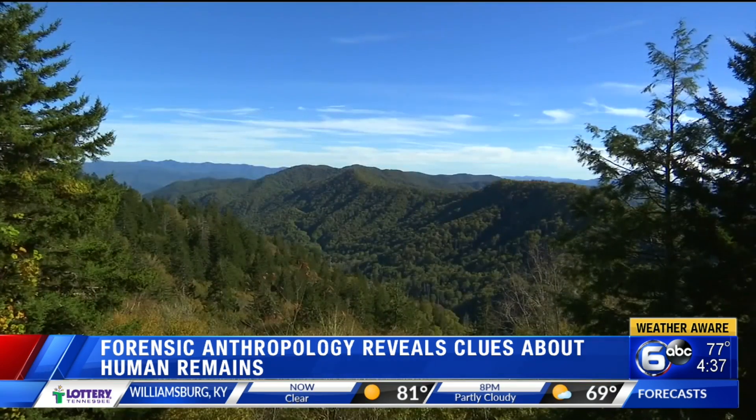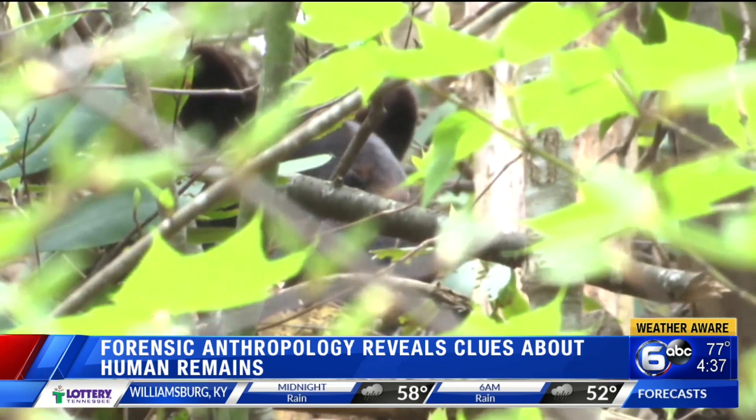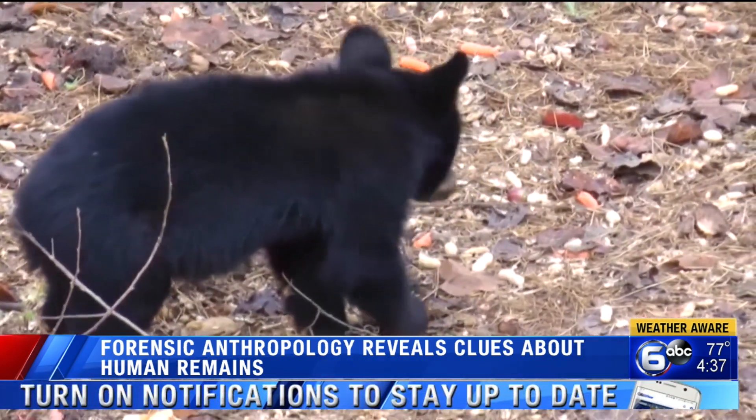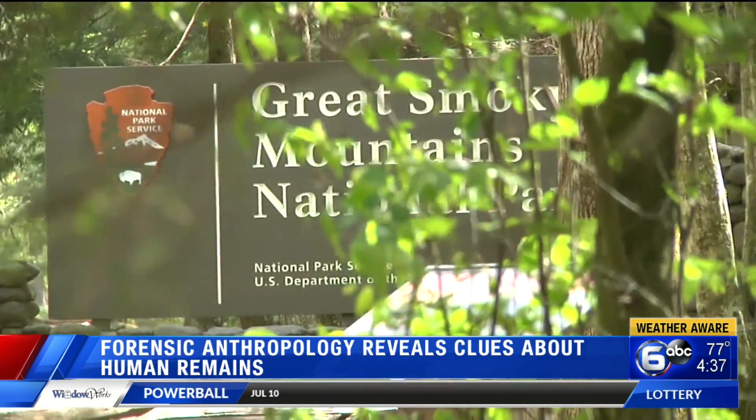Nature makes cases harder. Dr. Bass says during the summer months in Tennessee, bodies decompose faster. Animals, though, can ruin the whole story. There are three canids that are attracted to decaying bodies: dogs, coyotes, and bears. In the Great Smoky Mountains, you would have a possibility of all three of those.